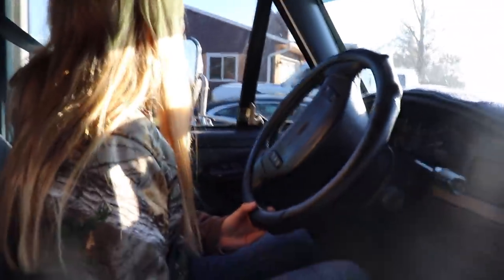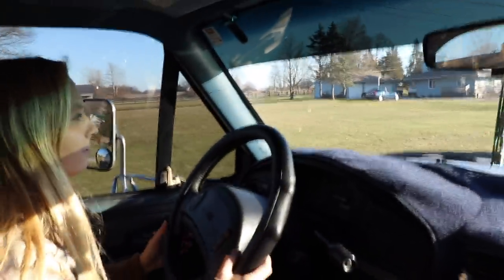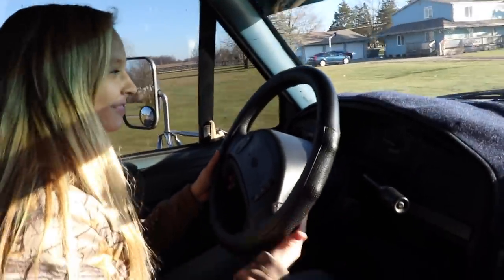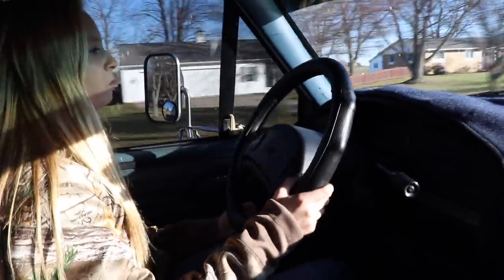It sticks out about ten inches from the side of the truck. It doesn't move too terrible for a truck on 37s — it's not quick by any means, but it's not horrifyingly slow either.